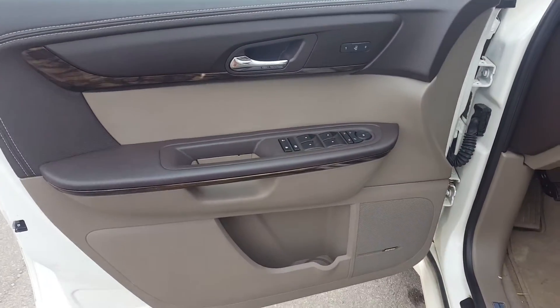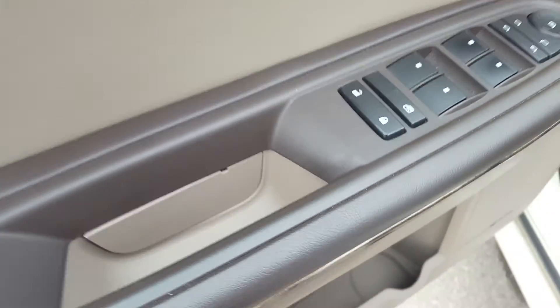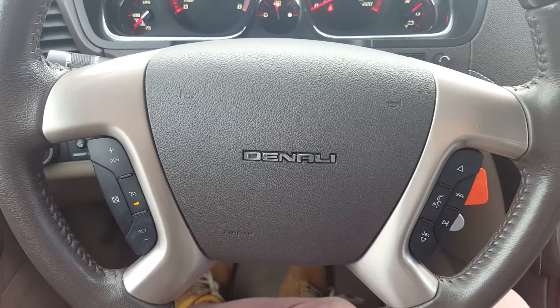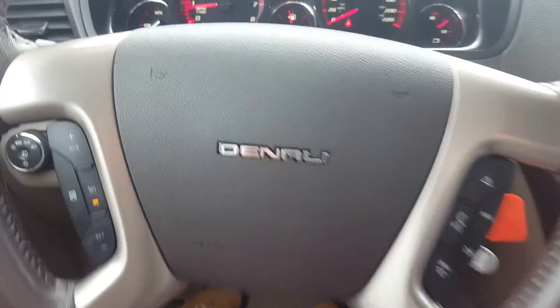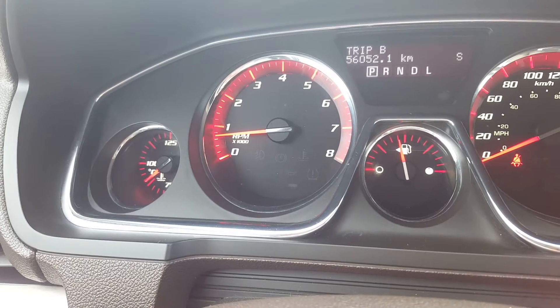Let's take a look at the interior of the Acadia. Brown and beige in colour, faux wood grain trim, power windows, doors and mirrors. We have settings for the seat positions, steering wheel controls, cruise control, volume and audio control, and hands-free communication. The odometer shows 56,052.1km.